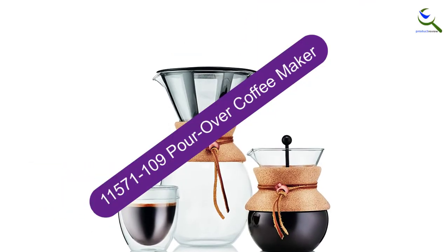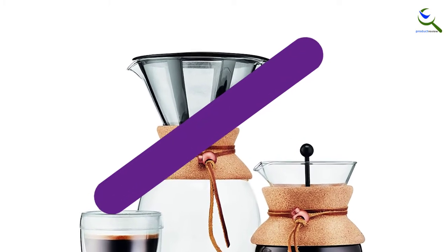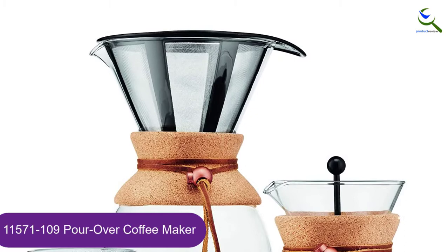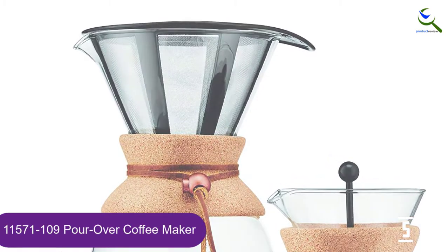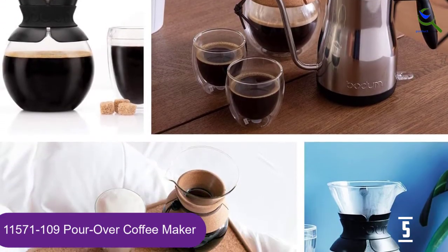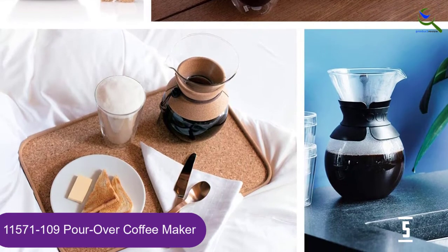Starting at number 5, we have the Pour Over Coffee Maker. This Amazon's Choice product has upwards of 20,505-star reviews and counting, and after using it, you'll totally see why. Felipe Vernazza, the blogger behind Your Coffee and Tea Essentials, loves using this pour over coffee maker as part of his morning ritual.